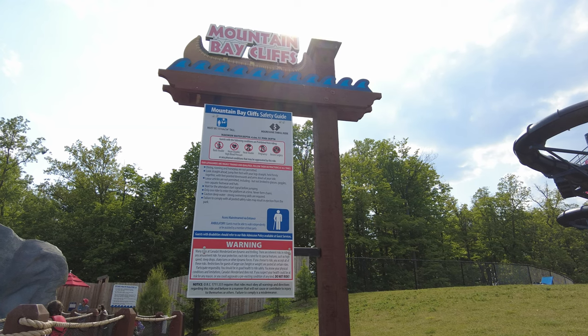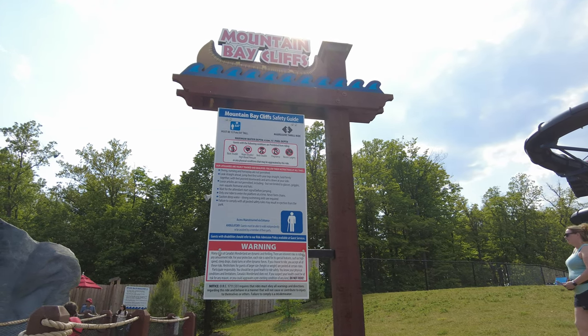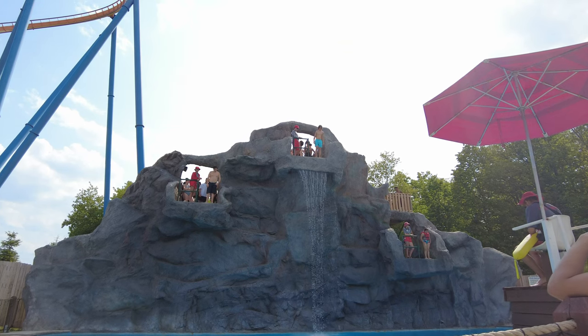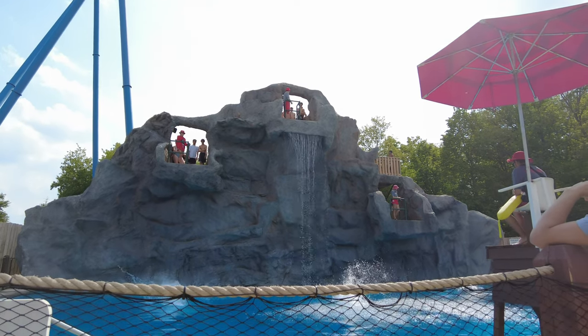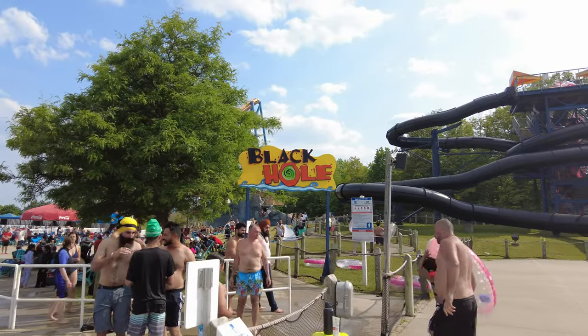You can experience the thrill of cliff jumping at Mountain Bay Cliffs. Three options are provided to visitors for jumping: one from 3 meters, which is 10 feet; second from 5 meters, which is 16 feet; and the last from 7.5 meters, which is around 25 feet.